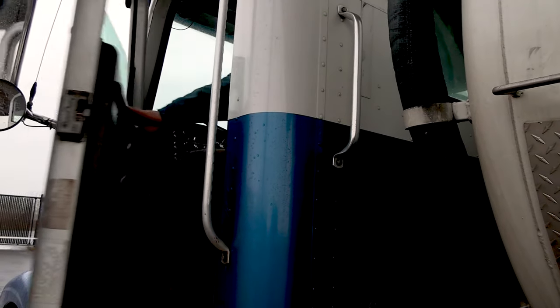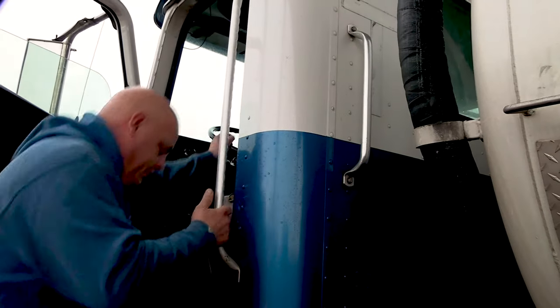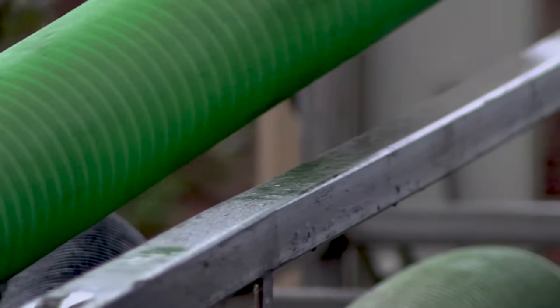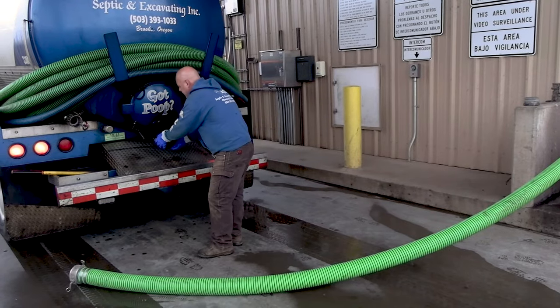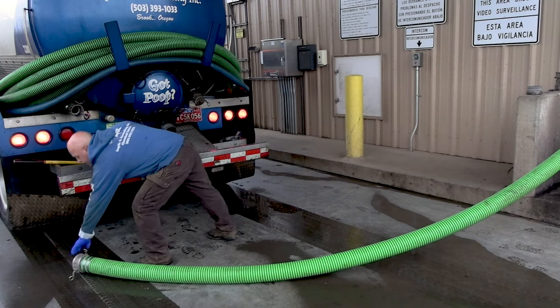The first step after parking your truck is to come and grab one of the city-provided hoses and hook it up to the machine and your truck. There are two different size hoses for each type of truck. Septic haulers generally take the 4-inch hose, and the port-a-potty chemical toilet trucks take the 3-inch hose.